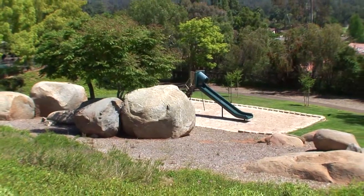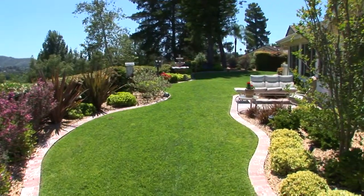Please contact the agent for further information on this wonderful property. Thank you so much for joining me. Bye!